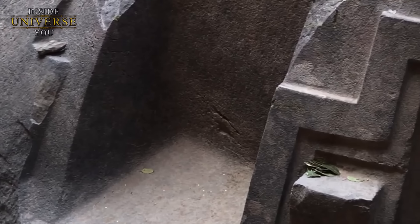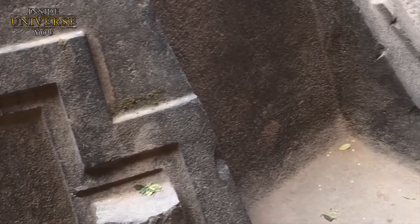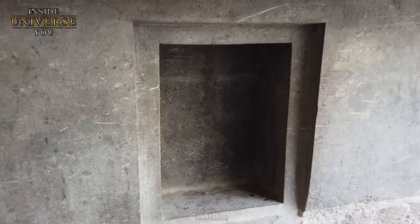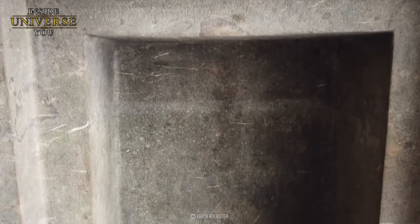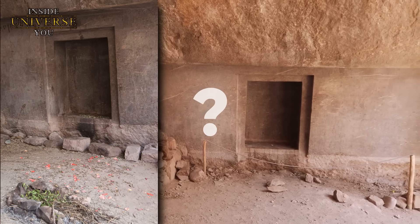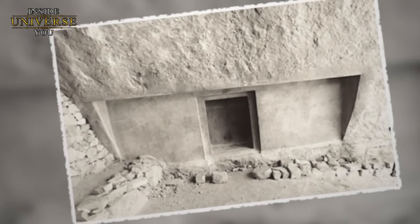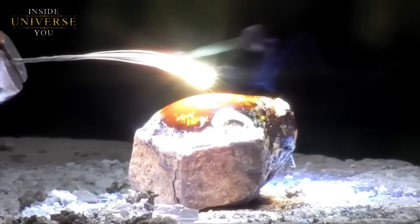Wollten die Inkas etwas Heiliges oder etwas Gefährliches im Inneren der Höhle schützen? Die Antworten bleiben verborgen, aber die Fragen tauchen weiterhin auf, während wir die sichtbaren Teile der Stätte erkunden. In der Nähe des blockierten Eingangs befindet sich eine sorgfältig gearbeitete Scheintür, die nahtlos in die Felswand integriert ist. Diese falsche Tür widerspricht allem, was wir über die technologischen Fähigkeiten antiker Zivilisationen wussten. Die Scheintür war aus dem notorisch harten Andesit-Gestein gehauen.